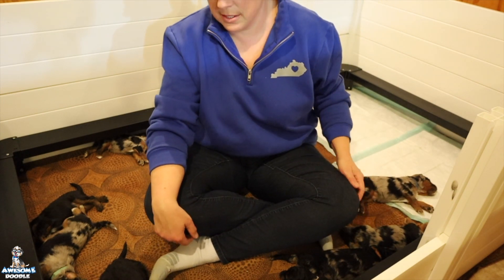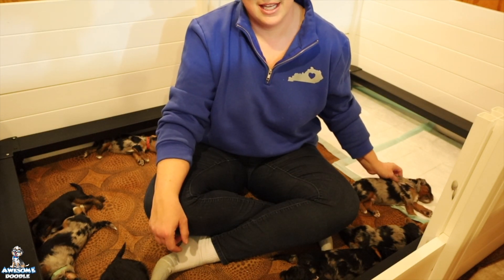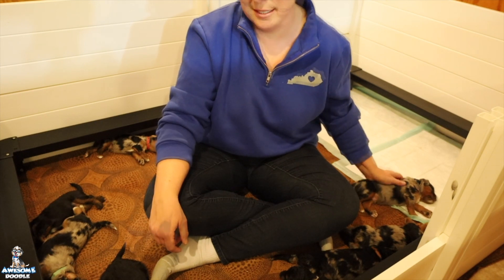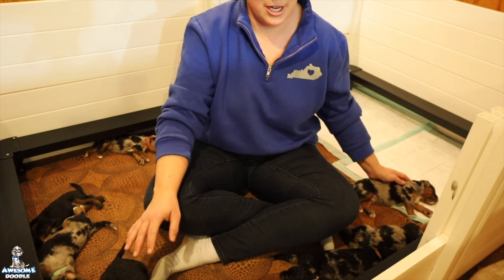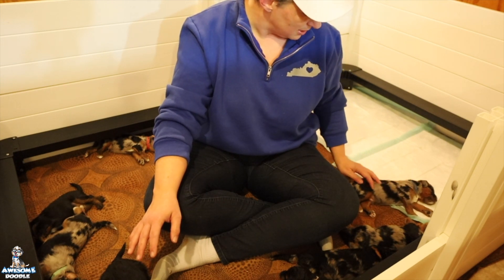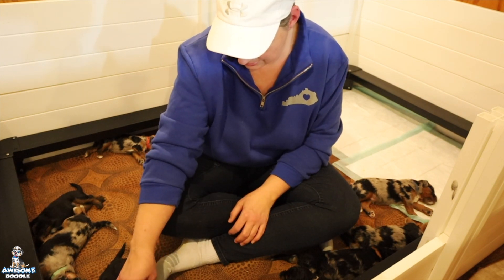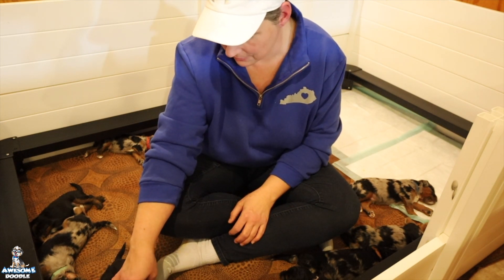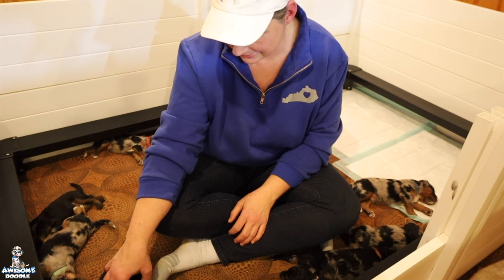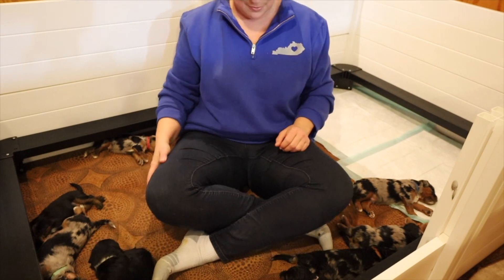So this is Darla's litter. Congratulations Alana and family, Emily and family, and congratulations again Marcy — congratulations on your all's new baby puppies. Got lots of fun times to watch them on camera. Over and out — we'll see you next week!